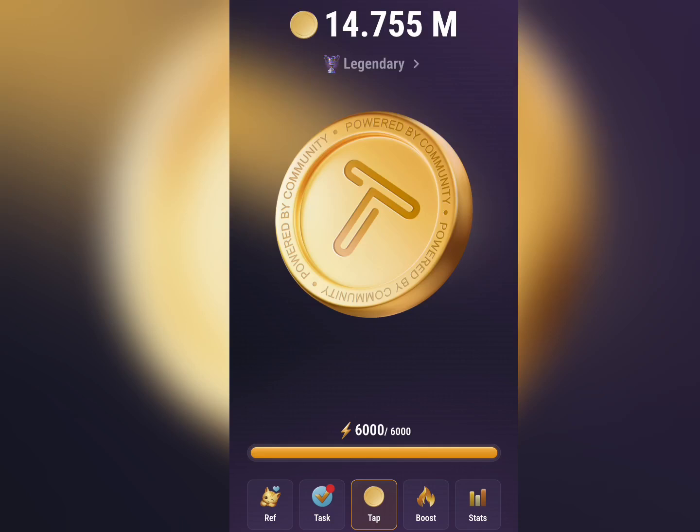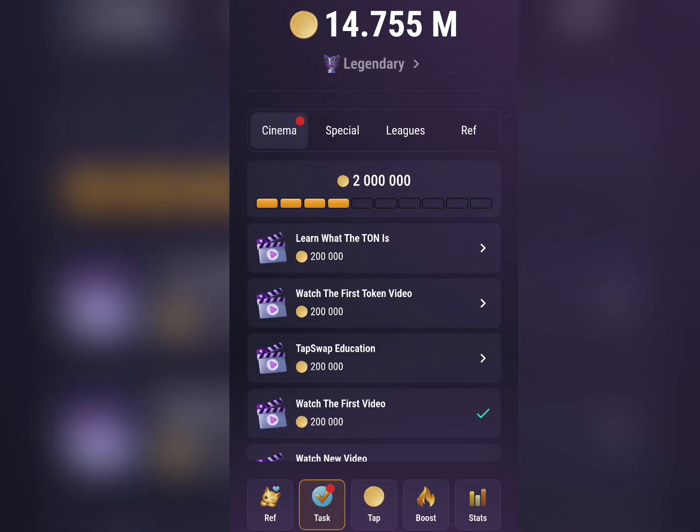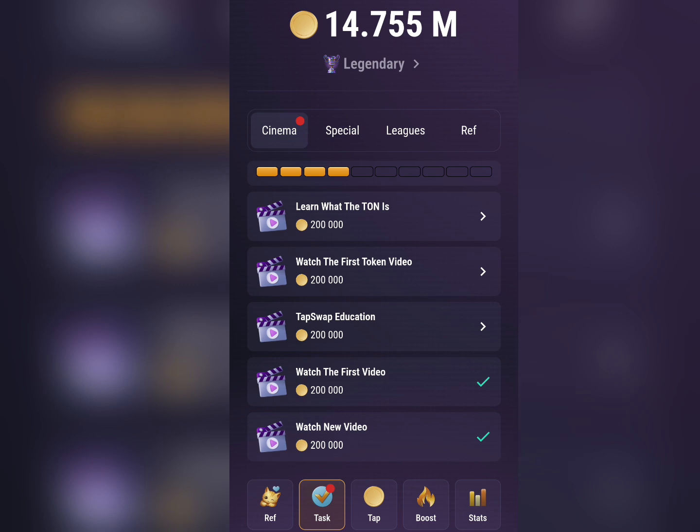Hello guys and welcome to my YouTube channel Smart Home Code TV. If you are a TapSwap tapper, you can see over here that there are some new tasks that were newly introduced on TapSwap, called the Cinema Tasks, which requires you to watch videos on the TapSwap official YouTube channel. Once you watch these videos, some secret codes are going to be revealed, and you're going to be earning over 200,000 TapSwap tokens.